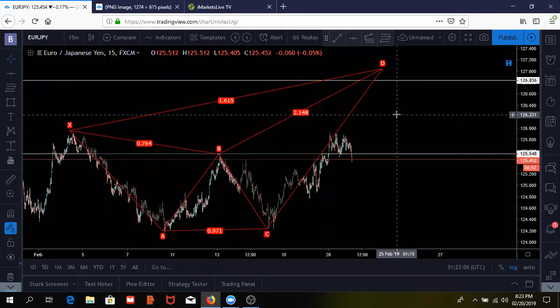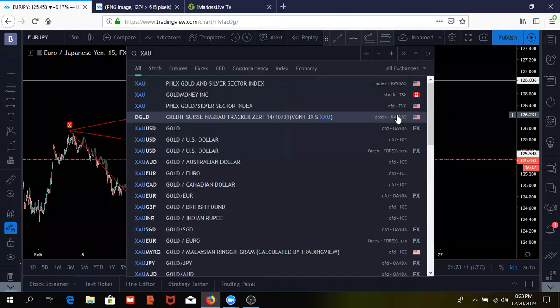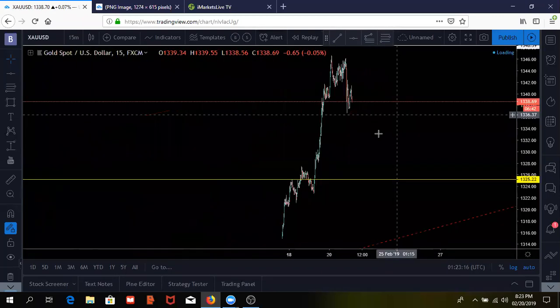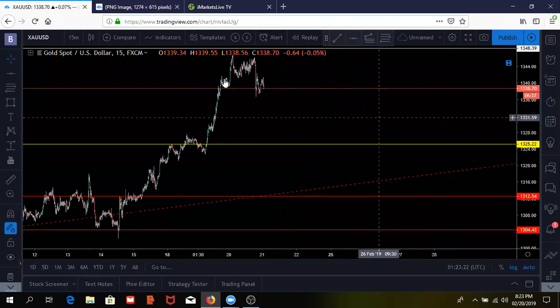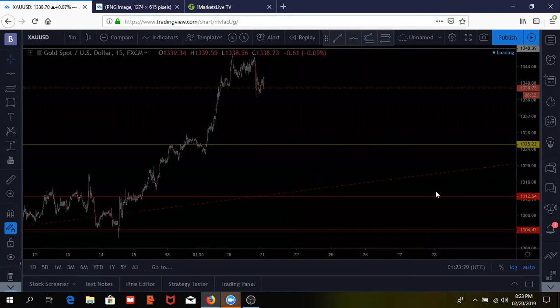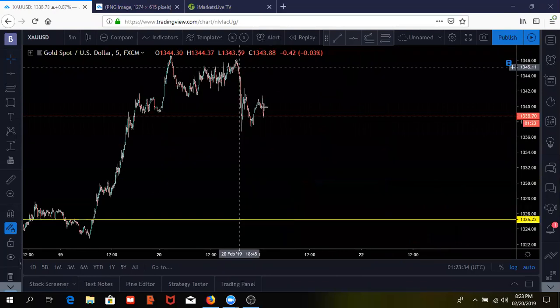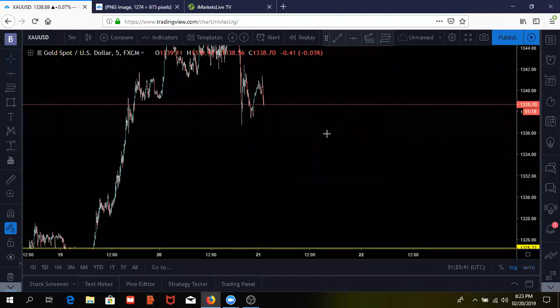I'm not interested in trading EUR/JPY right now because I'm in no man's land. If I decide to enter for a buy opportunity, I'd be looking for price to get back above this daily trend line — the white line — and I'd put a small position and ride it up to the D level, then look for a potential sell. Let me show you what happened on gold — XAU/USD — to show you why I was in the sell opportunity.